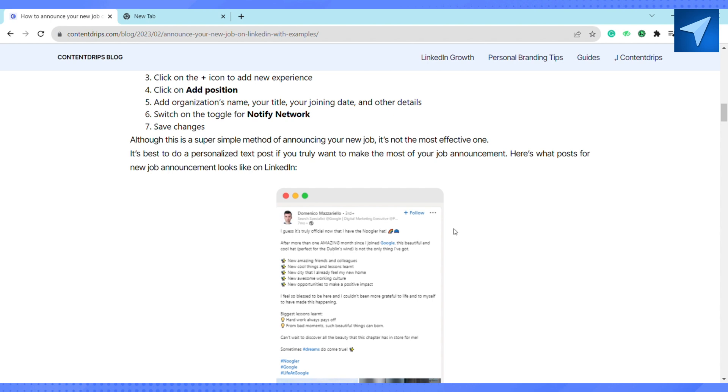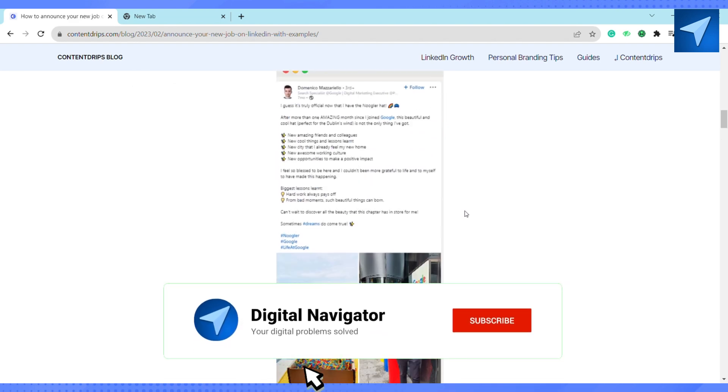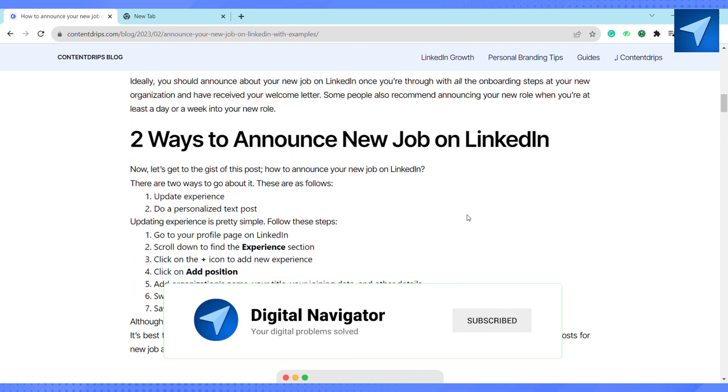So that is how you can post starting a new position on LinkedIn. That is it for this video. If you find this video helpful, make sure to hit that like button, and don't forget to subscribe to our channel for more such informative videos. I'll see you next time.